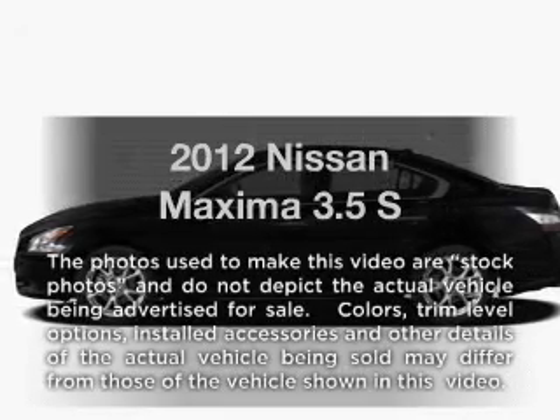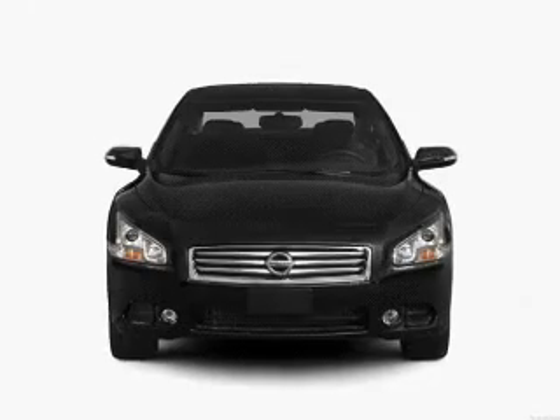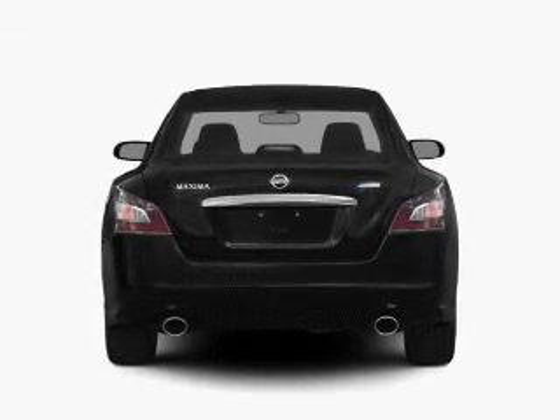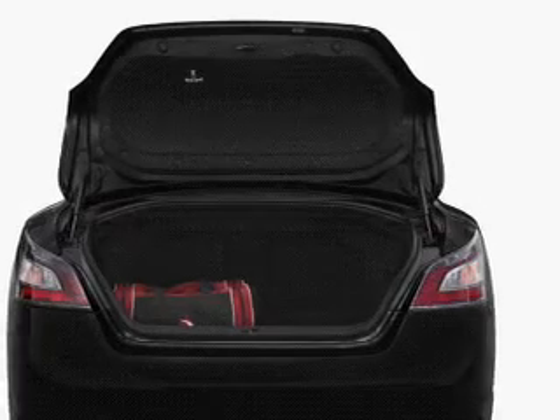Presenting the 2012 Nissan Maxima — everything you need under one roof with this great vehicle. With a reliable six-cylinder engine, the powertrain includes front-wheel drive that responds smoothly to its automatic transmission. Anti-lock brakes help you bring your vehicle to a safe stop.